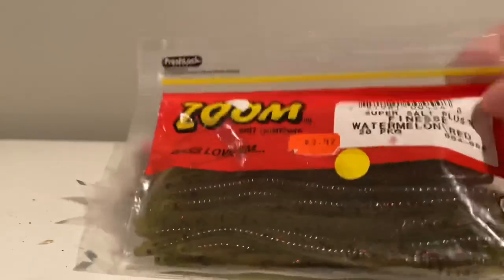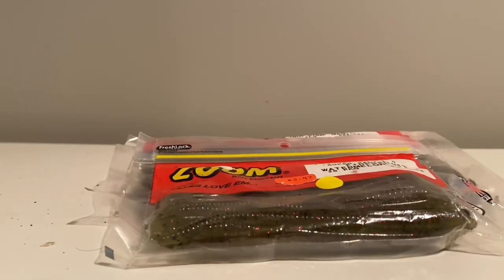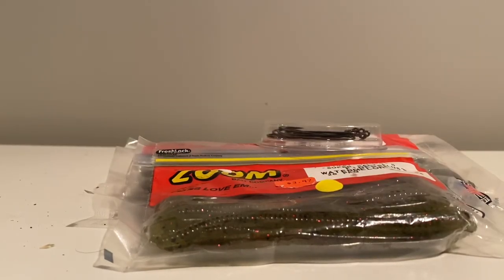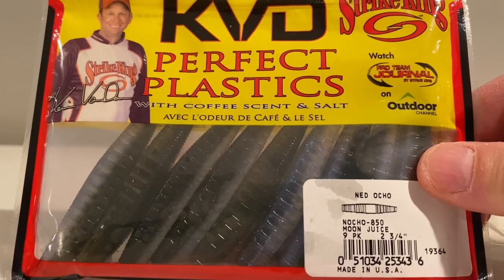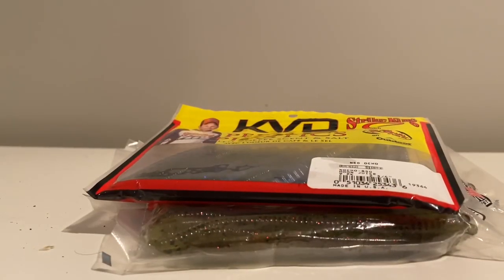You're going to get a third pack of Zoom Super Salt Finesse in Watermelon Red color, and in addition to that a five-pack of Berkley Foro worm hooks to go along with all that. But wait, there's more — you're also going to get a pack of Strike King KVD Ned Ocho in the Moon Juice color.